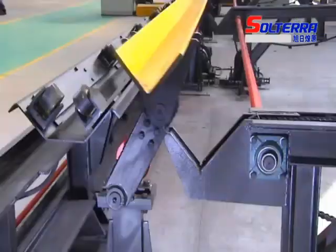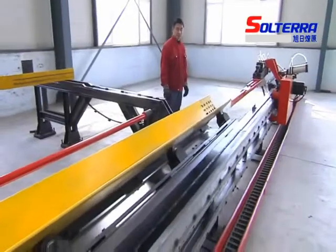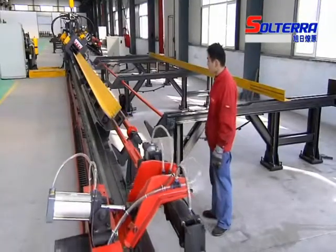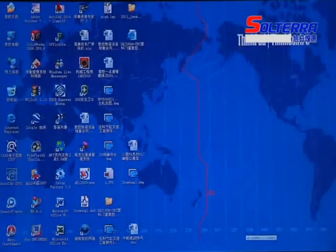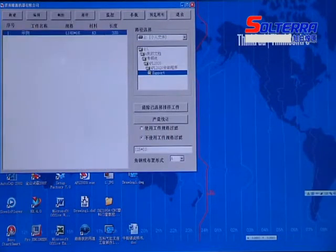As well as stable working accuracy. Many solutions are introduced to resolve problems such as in-feed difficulty and stadia accuracy error, which are caused by angle steel deformation. The user-friendly computer interface with English language can show the figures of work pieces and is easy to operate.